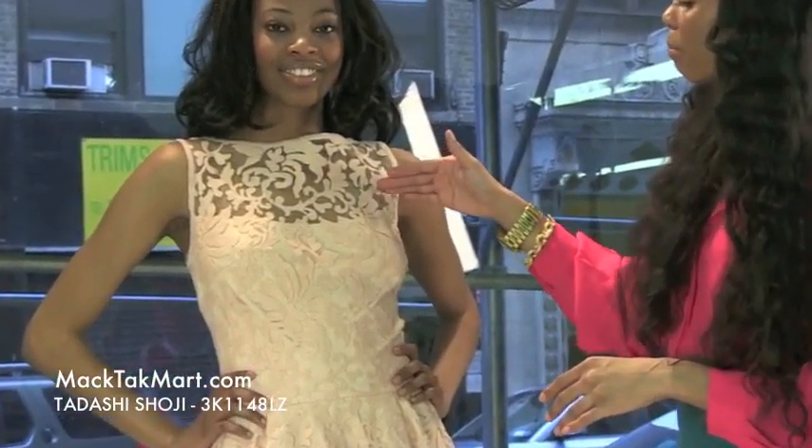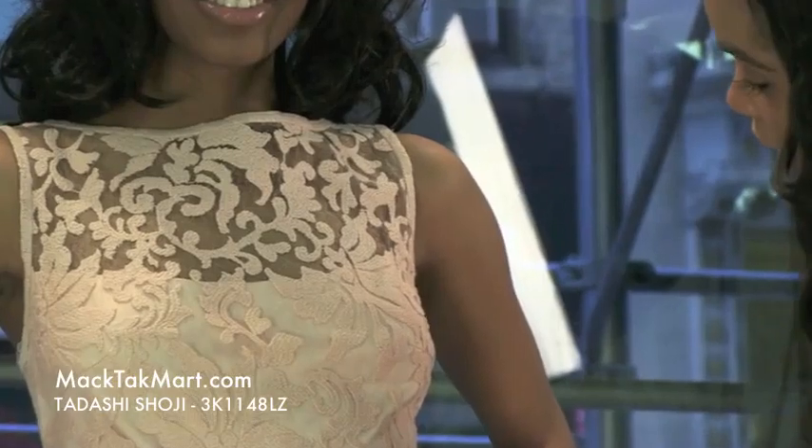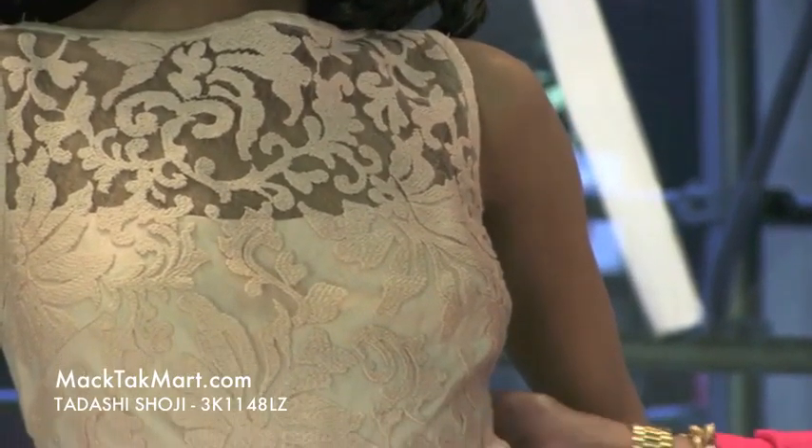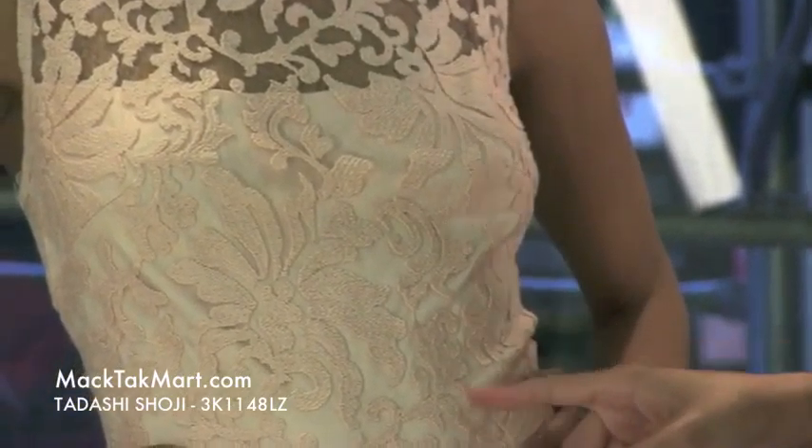Starting at the mid bust, you can see the underlay mesh in a creamish color, just sequencing the differentiation in the knit work versus the lace. It's very gorgeous.